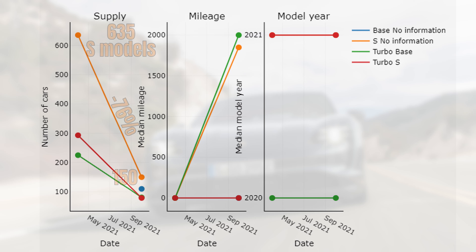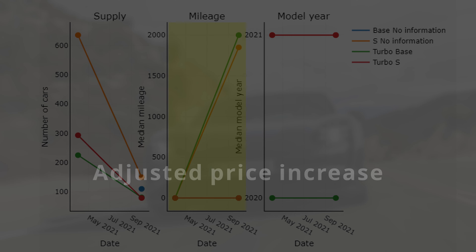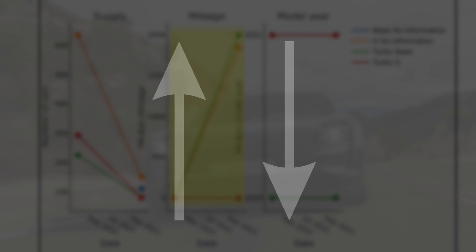If we go back to the graph, we can also see that the median mileage increased for the turbo and the S models. This means that some used cars are entering the market. This also means that we need to have a look at the price increase adjusted for this mileage increase. After all, it makes sense that today's value is lower than the one in April because of the mileage increase. So let's look again at the price development over time, but adjusted now for the mileage increase.